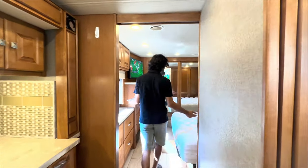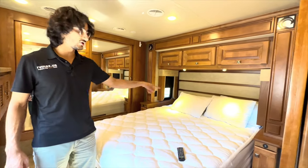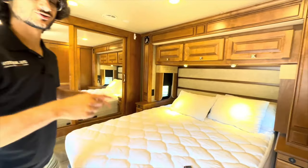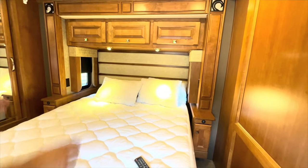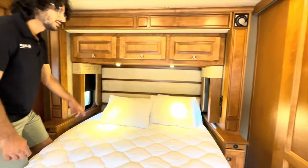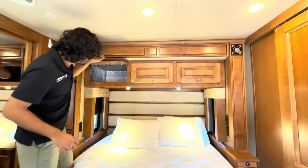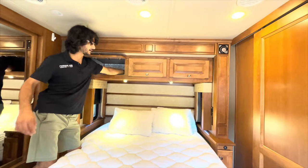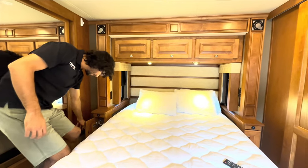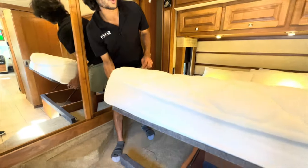The bedroom has a big slide that carries the queen-size bed out. There's a little space on each side with cubby hole storage hidden under the little countertops, USB ports, and regular outlets on each side. There are windows on each side, a beautiful headboard, and controls for the light master kill switch so you can kill all the lights in the coach with ease. There's deep storage in the back and a little bit of extra storage in cabinets on the ends, plus storage below the bed.